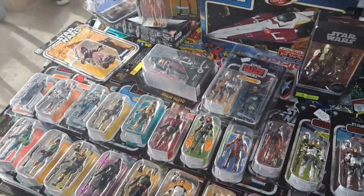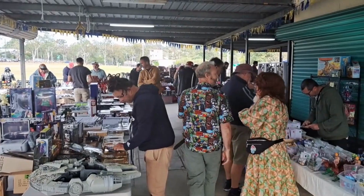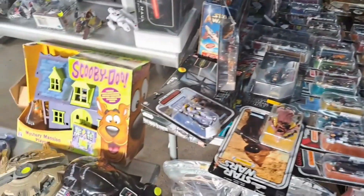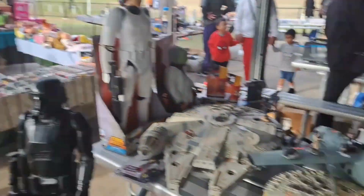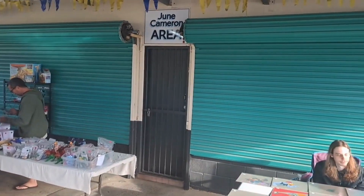Toys everywhere here. I've already been through and picked. Look at all the people here already — I think it starts at 8 o'clock but there's just so many people here already buying. There's just stuff everywhere and it goes around the corner here and then there's an actual shop in this shed.